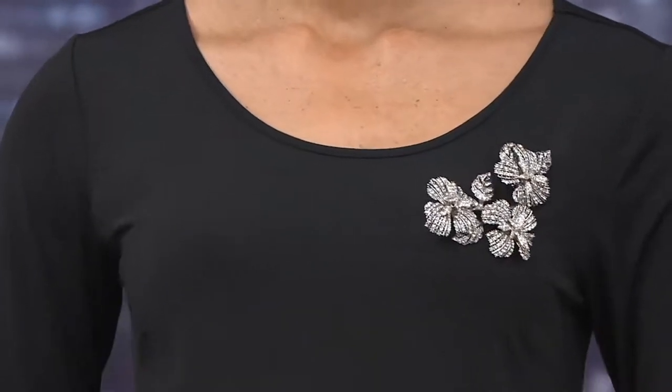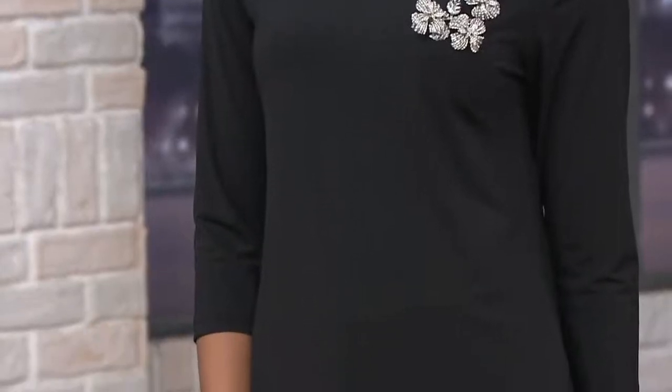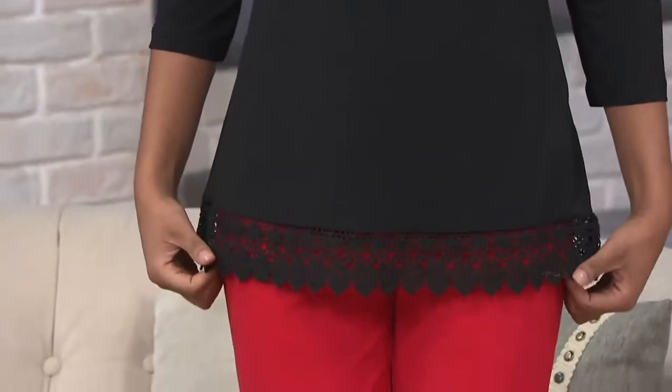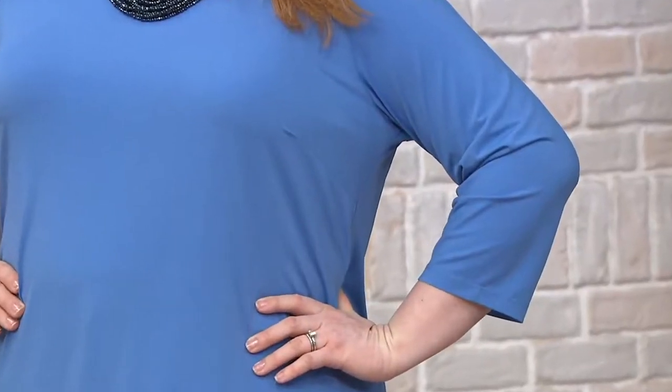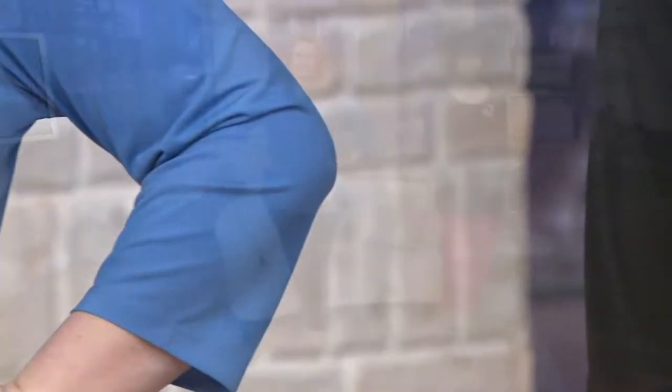It looks so pretty on both of the ladies — it really does. It's a great length for layering or to wear on its own. We've given you bust darts, so this is going to fit really well over your curves. It's not just a t-shirt; it really is a perfect top to wear. I especially love the three-quarter sleeves — you can get a little peekaboo if you have a short sleeve on underneath, but you're also getting coverage when you're out in the sun. It's a nice alternative to a t-shirt.